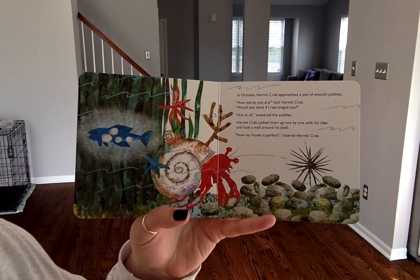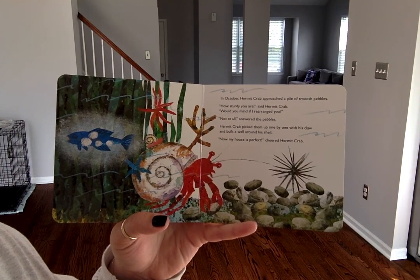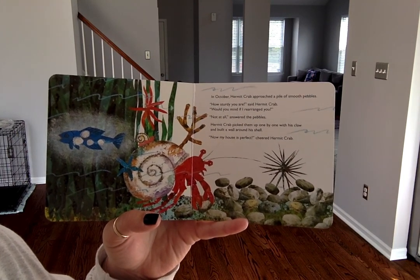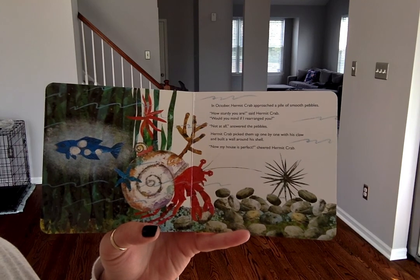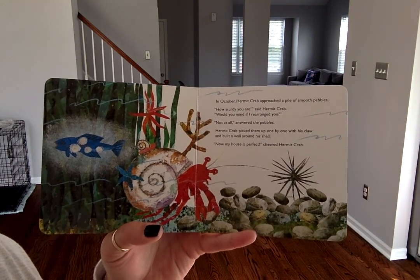In October, hermit crab approached a pile of smooth pebbles. "How sturdy you are," said hermit crab. "Would you mind if I rearranged you?" "Not at all," answered the pebbles. Hermit crab picked them up, one by one with his claw, and built a wall around his shell. "Now my house is perfect," cried hermit crab.